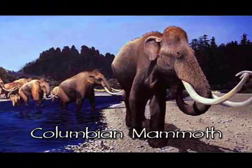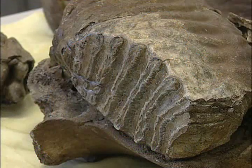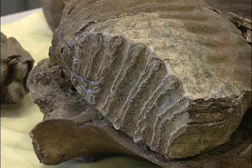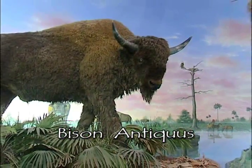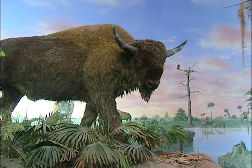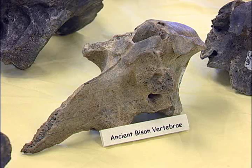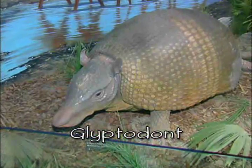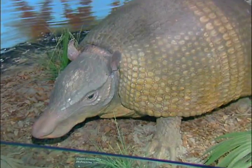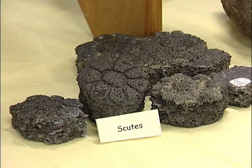The largest creature in the bunch was the Colombian mammoth, which stood some 13 feet tall and weighed about 10 tons. It was an herbivore, and its teeth helped it eat about 300 pounds of vegetation a day. The next largest fossil found was from the Bison antiquus, which stood about 7 feet tall at the shoulder with horns spanning 3 or 4 feet. These are the bones of the most common large herbivore of North America for over 10,000 years — a direct ancestor of today's American bison. Another member of the group was the Glyptodont, an armored mammal related to the armadillos we find today, except this one was about the size of a Volkswagen Beetle.